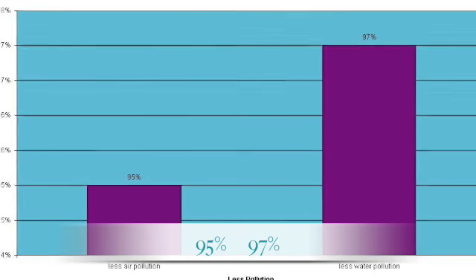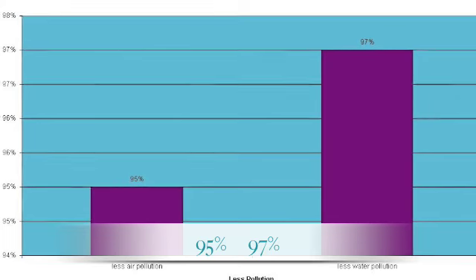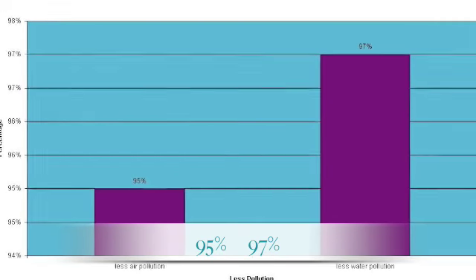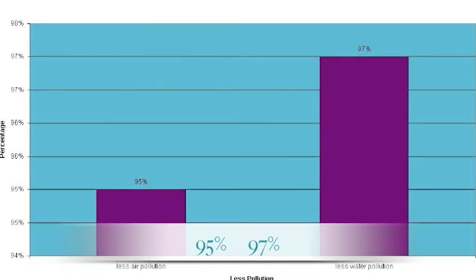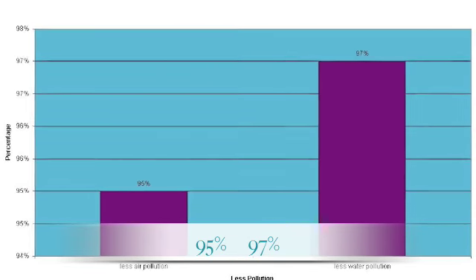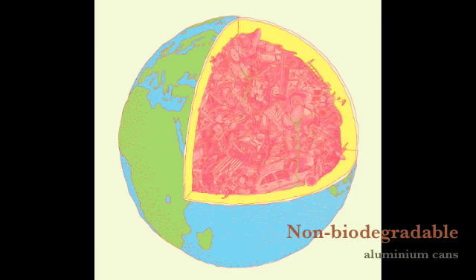Did you know that if we recycled all of the aluminum cans we bought and used, there would be 95% less air pollution and 97% less water pollution? How great is that — that our world can change just by recycling aluminum cans. It is not that hard. Aluminum cans do not biodegrade, so every time you don't recycle an aluminum can, you are filling up more landfill. Rusty cans, because they don't biodegrade, can cause tetanus.